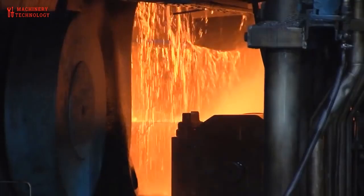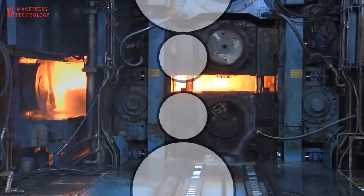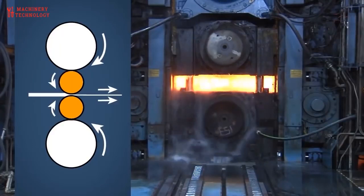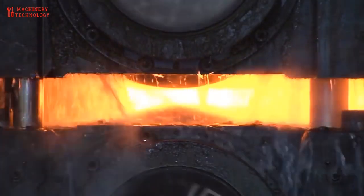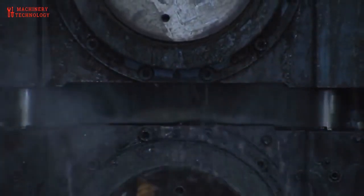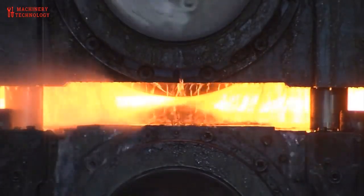Hot rolled steel can be defined by these features: due to the shrinking remnant of cooling, a scaly surface, slightly rounded edges and corners, and slight distortions. Advantages of hot rolled steel include cost efficiency, because it requires much less processing than cold rolled steel; freedom from internal stresses that arise while cooling, since it is allowed to cool at room temperature; and being ideal for applications where exact dimensions are not as important as steel strength.